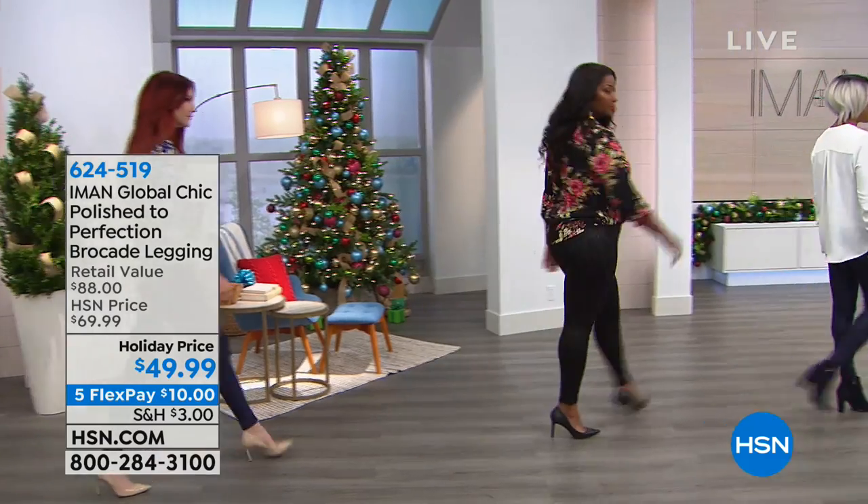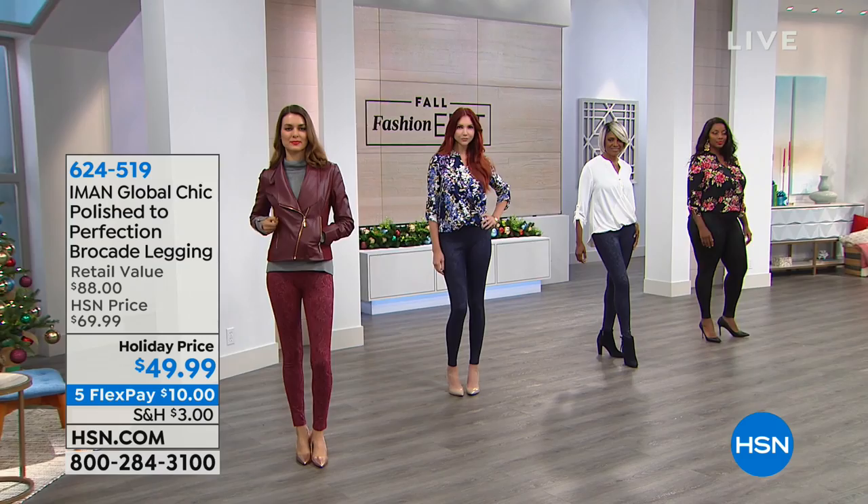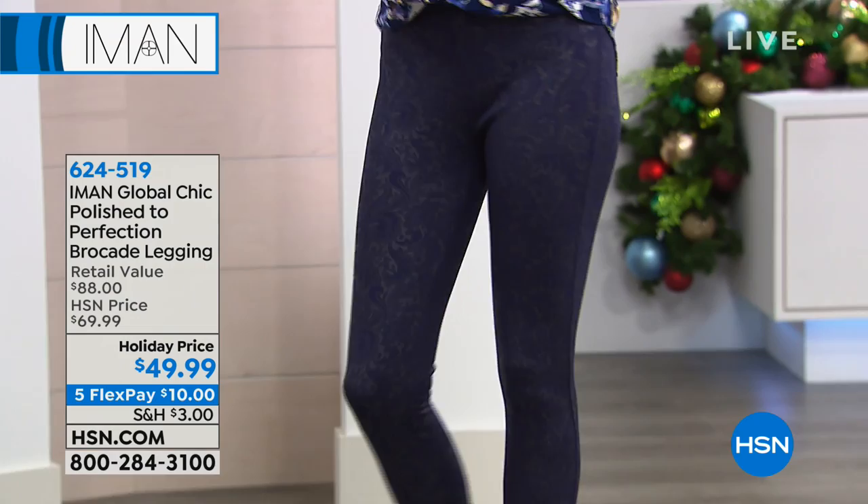These are really pretty and this is one that you kind of need to look at up close to understand. It's brocade — a brocade legging. It is the season for brocade, it's a holiday staple. These are great for $49.99. It's called 'Polished to Perfection.' Aren't they pretty?